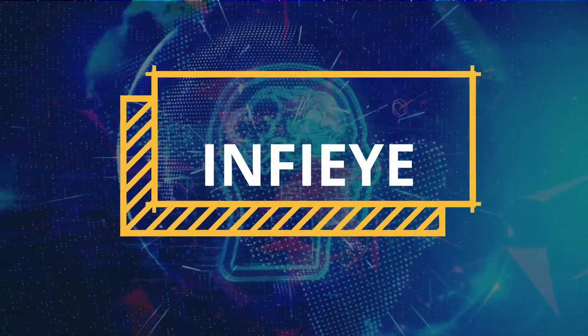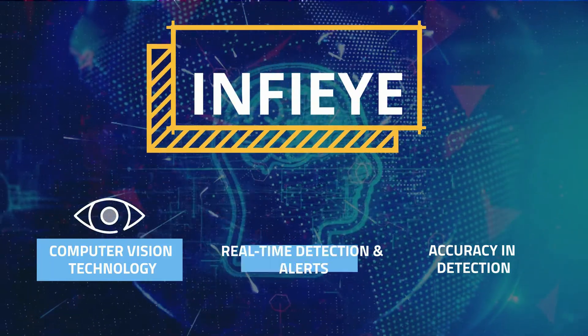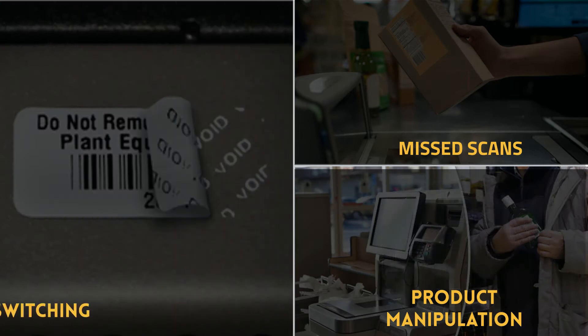Presenting IMFI — a powerful AI platform combining computer vision technology that instantly detects checkout shrinkages with unmatched accuracy in recognizing events such as missed scans, product manipulations, and barcode switching or tampering.